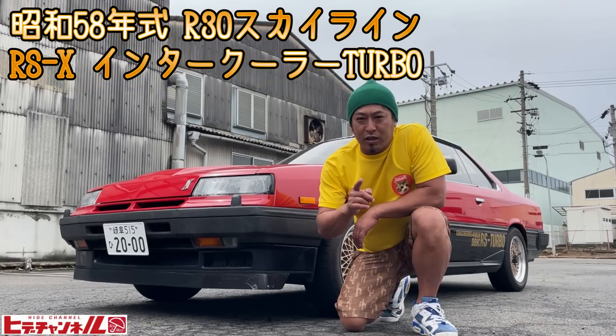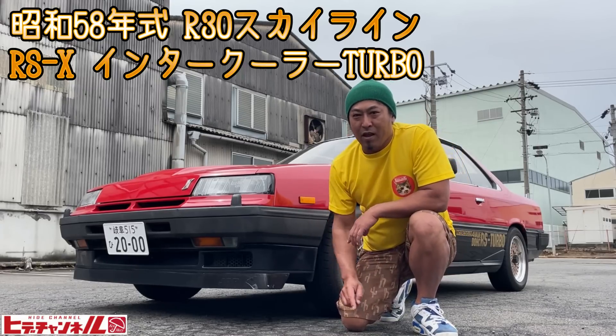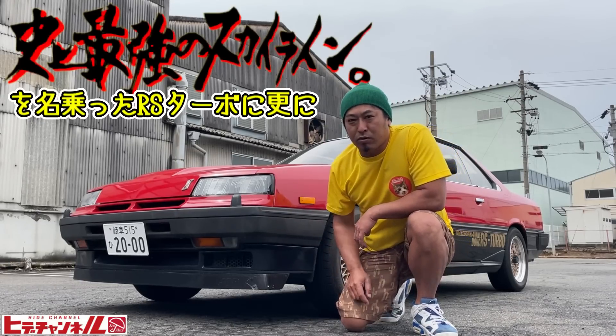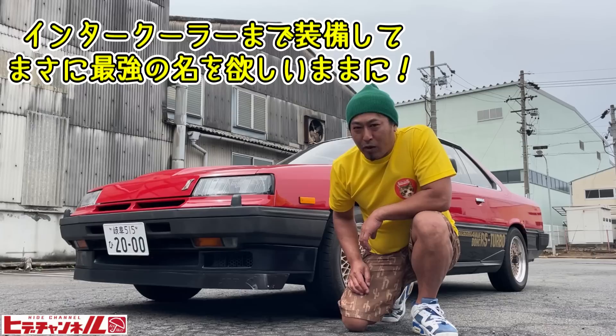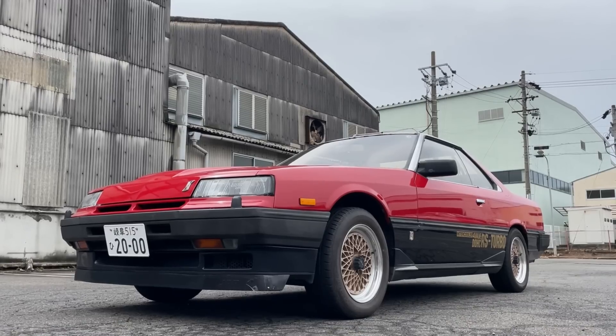58年前、R30スカイライン。後期型の鉄仮面、RSXインタークーラーターボ。当時最高級のグレード、走りのグレードです。憧れの的の鉄仮面ですよ。オーナーさんに詳しく聞きながら見ていきましょう。オーナーさん、お願いします。